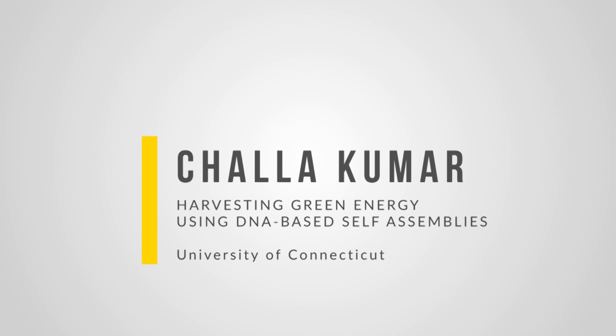I am Salah Vijay Kumar. I'm a professor of chemistry at the University of Connecticut.